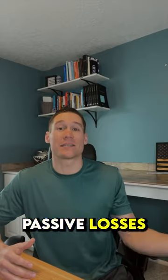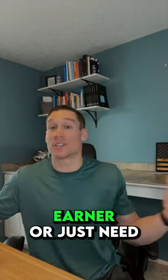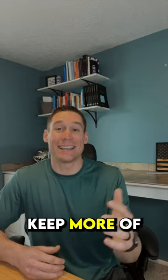This is what you want because non-passive losses can offset your non-passive income or your earned income. And if you're a high-income earner or just need more tax write-offs to pay less in taxes, then STRs can be a good addition to keep more of what you make.